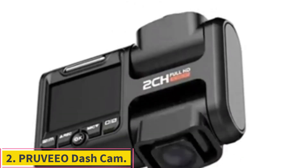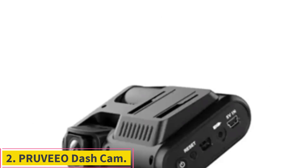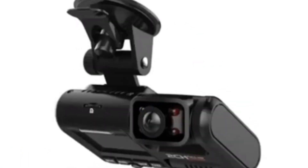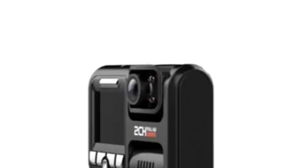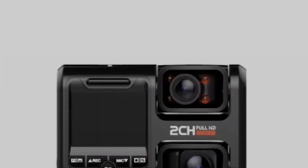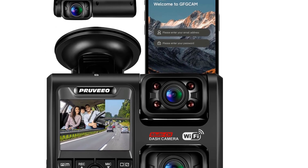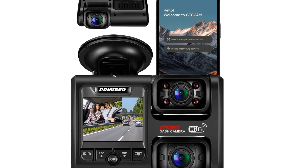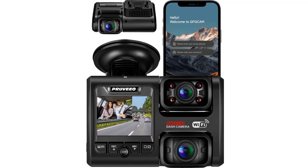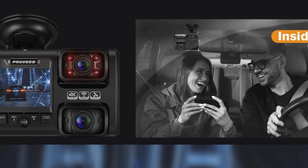Number 2: Previo Dash Cam. You are probably wondering what is the best video quality you can get on your dash cam within a $100 budget. Previo is here to answer that question with a brilliant offering for a dash cam set. Our second choice is the Previo front and cabin dual dash cam set, the first option on our list that offers up to 4K resolution video recording, which is quite surprising at this budget.